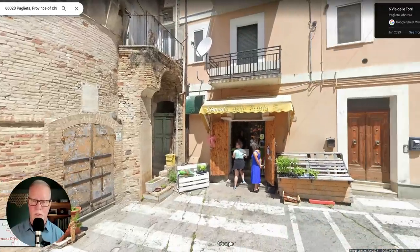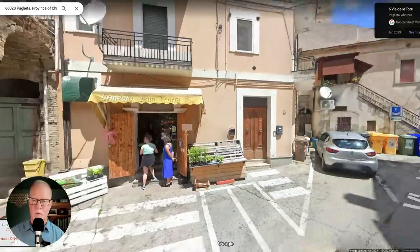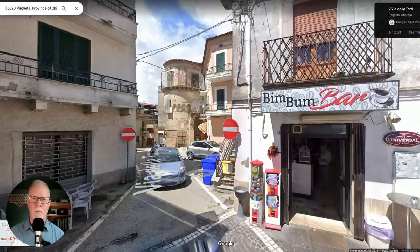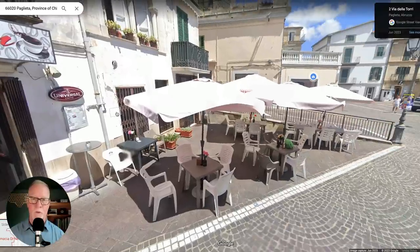Literally next door on the downstairs, you can see there's a fruit and vegetable stand with fresh fruits and vegetables. And if you turn this way, there's the Bim Bum Bar — it's literally within probably 100 feet of the property. And when I turn to the right, you have this nice little outdoor seating area where you could come out for your coffee in the morning or a nice glass of wine in the evening.